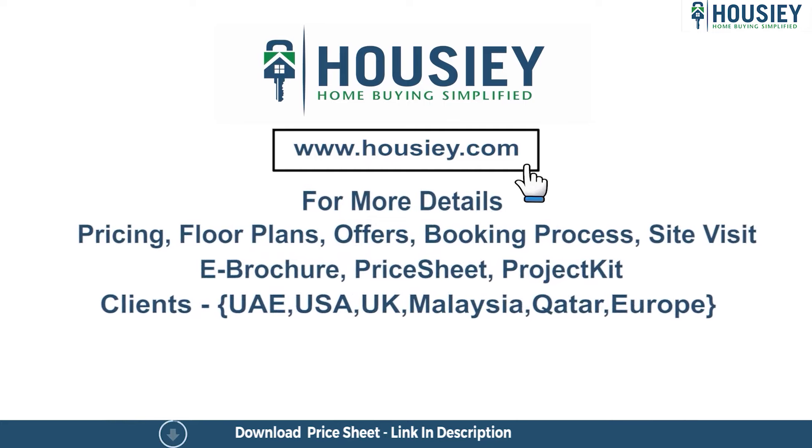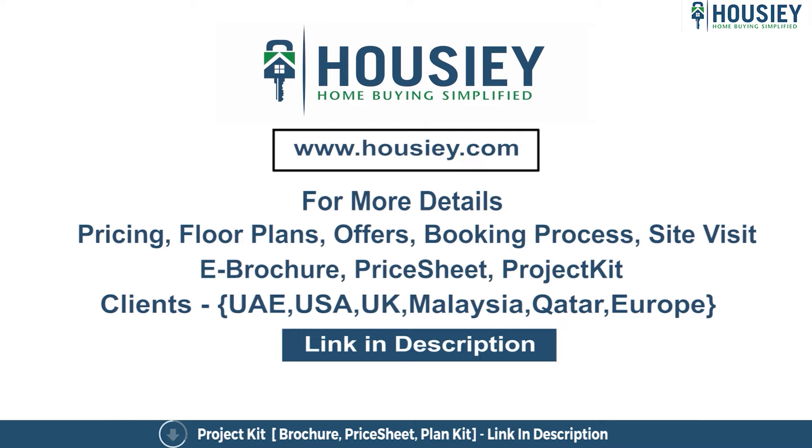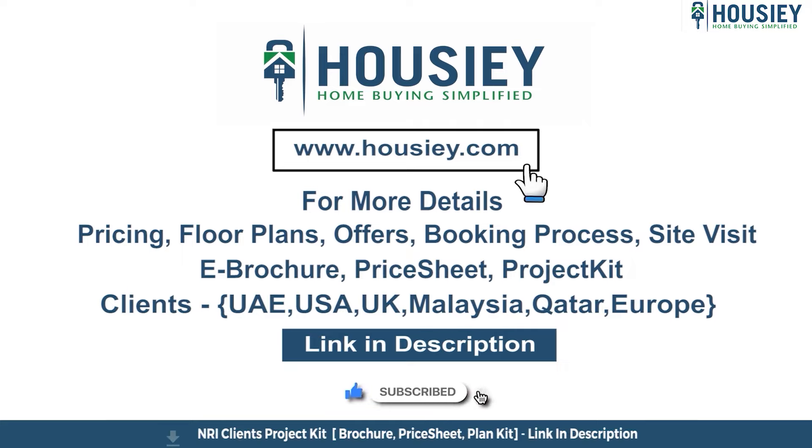If you have any queries related to pricing, plans, offers, booking process, or want to do a site visit, you can click on the link mentioned in the description. Our clients can also connect with us on the same link. If you like this video and want to watch more such project location tour videos, subscribe to our channel, Housey.